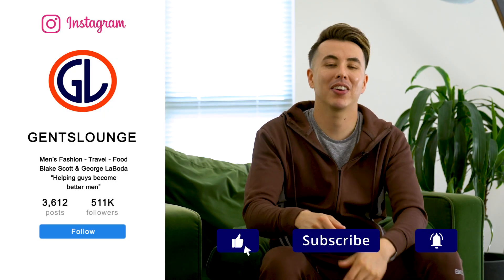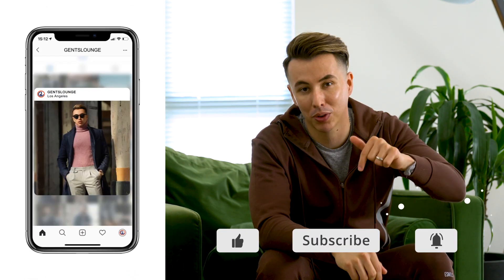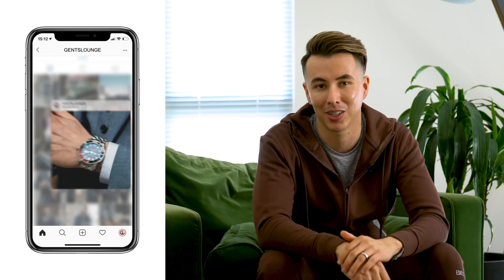All right guys, there you have it. If you guys haven't subscribed to our channel, please do that right now. If you guys aren't following us on Instagram, please follow us right now and stay tuned for the next one.